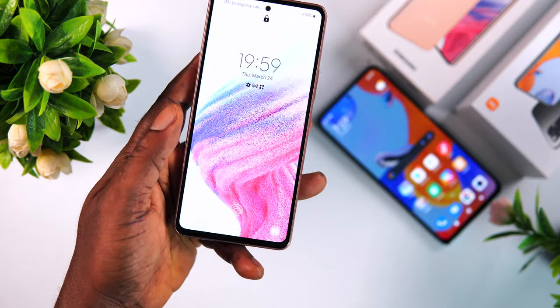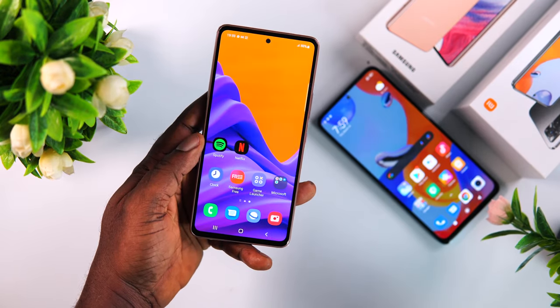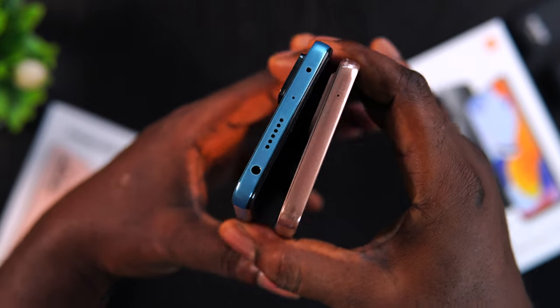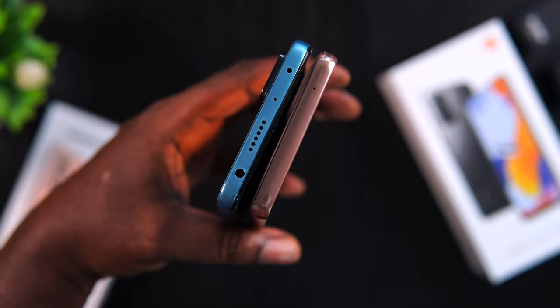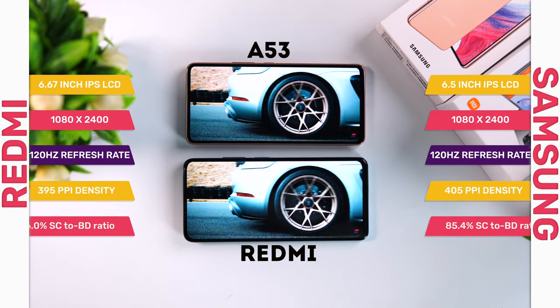The in-display fingerprint scanner on the Samsung feels more futuristic, but the Redmi's side-mounted scanner is faster. On top, the Redmi device offers more functionality including an IR blaster to control home electronics, an additional microphone, and a headphone jack — which is missing on the Samsung Galaxy A53. The only thing on top of the Samsung Galaxy is an additional microphone. No headphone jack on a mid-range device is disappointing.